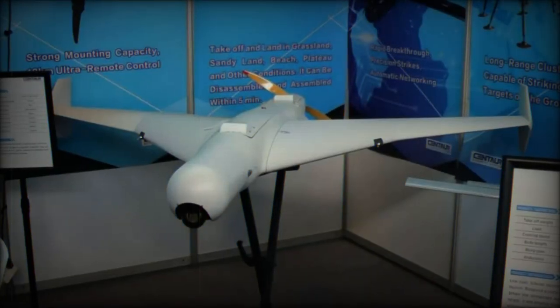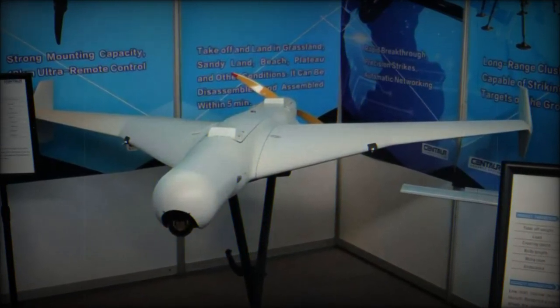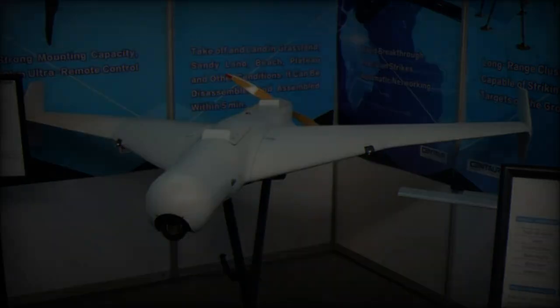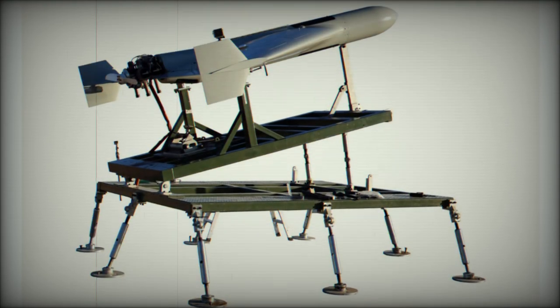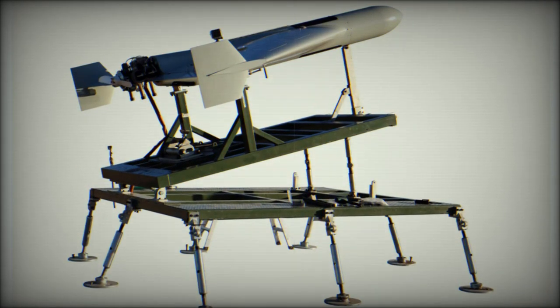At the Africa Aerospace and Defense AAD-2024 exhibition, Centaur Defense Systems LLC, a Chinese manufacturer, unveiled its innovative DFX-50 loitering munition, inspired by the Iranian Shahid-136 drone.